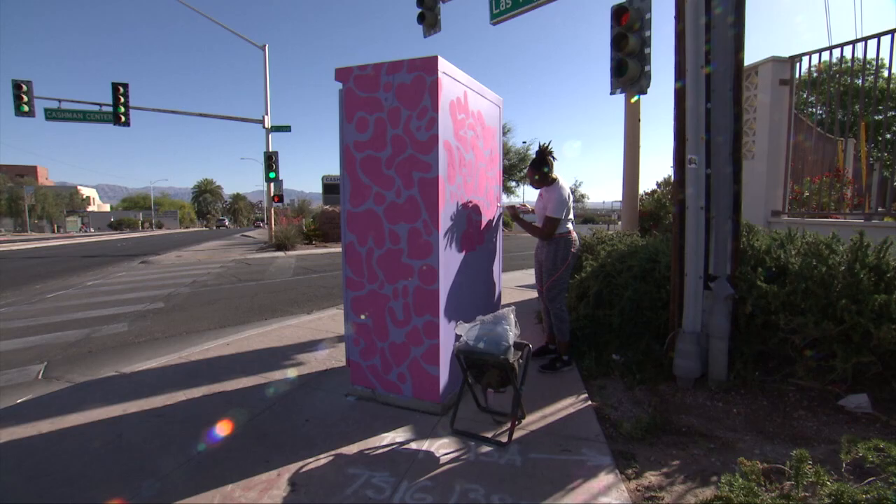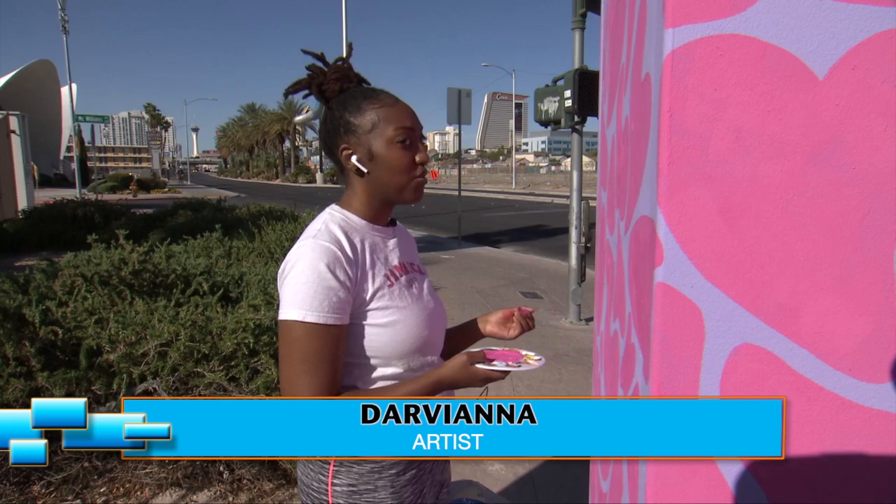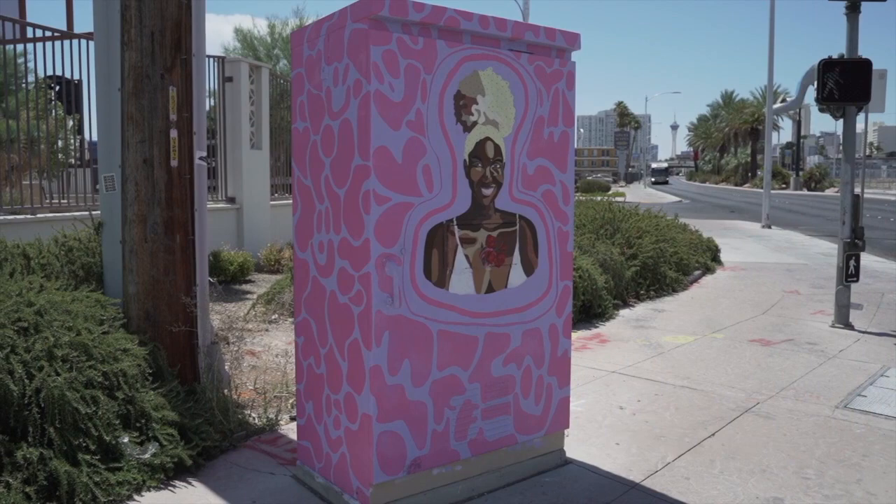Just a little north of that creation, you'll find another artist, Darviana, working her magic on an AMP box near the Neon Museum and Cashman Center. Her creation is called Inside and Out — black women with roses coming out of their chest or their head. It's basically showing that they're beautiful inside and out.